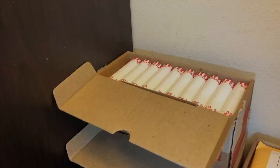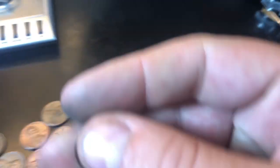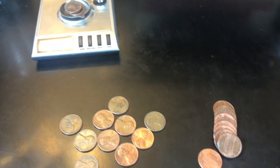Now onto the machine wrap box. Roll 23 - yep, roll 23 until we got our first wheat cent in this machine box! Unbelievable - it's a '46, but can you believe it took 23 rolls to find one? If this box doesn't heat up, it's gonna get destroyed by the customer wraps.